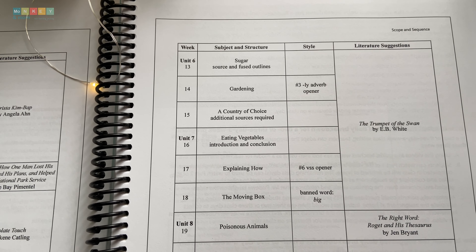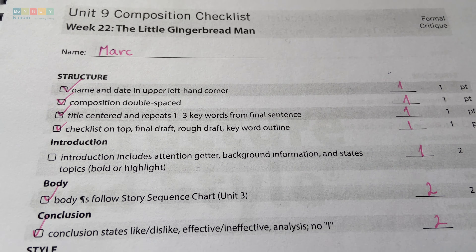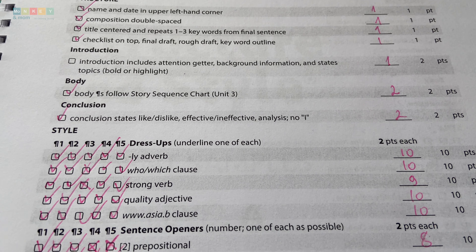Another aspect of flexibility is the grading system. Mr. Pudewa takes a different approach by using 'incomplete' or 'accepted' rather than traditional grades. However, point-based checklists are available for each week, allowing parents to assign grades — a great option for parents who need to track progress and submit grades. In a nutshell, Structure and Style for Students may look rigid, but it actually offers plenty of flexibility.